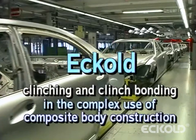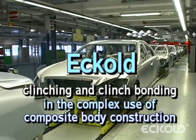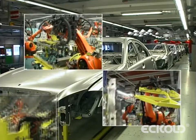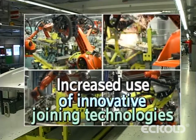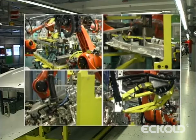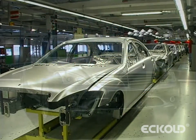Ecolte clinching and clinch bonding in the complex use of composite body construction. The growing trend towards composite construction in car body production requires increased use of innovative joining technologies. Ecolte clinching and clinch bonding, also known as hybrid bonding, clearly demonstrates its suitability in high volume series production.